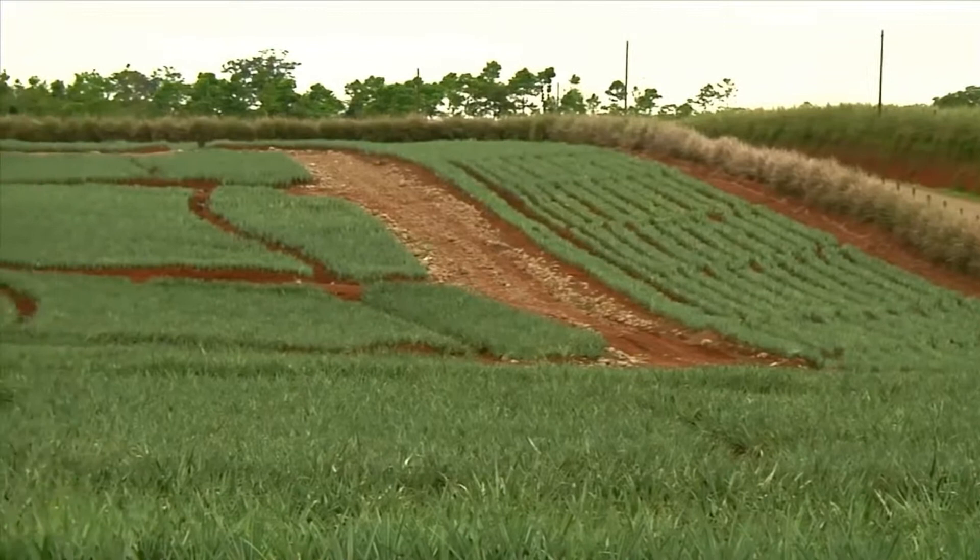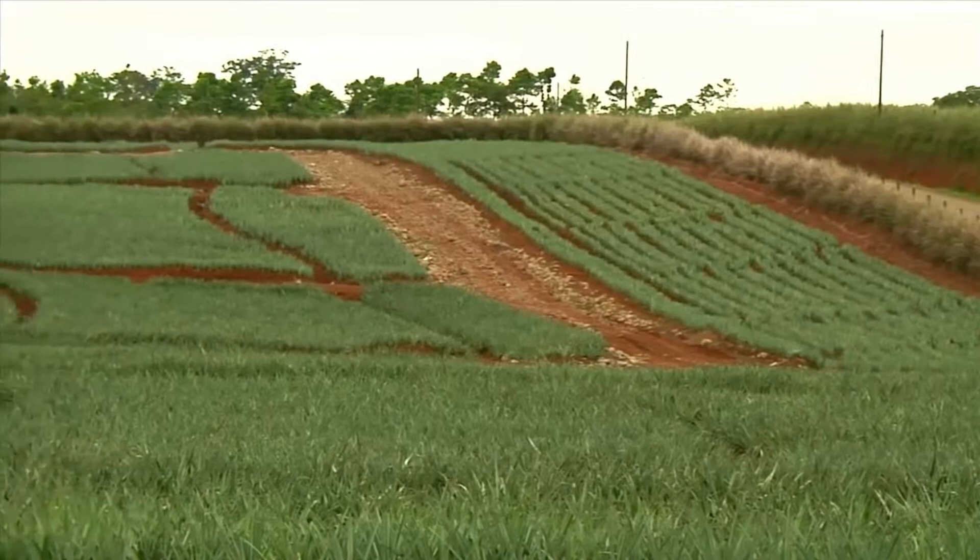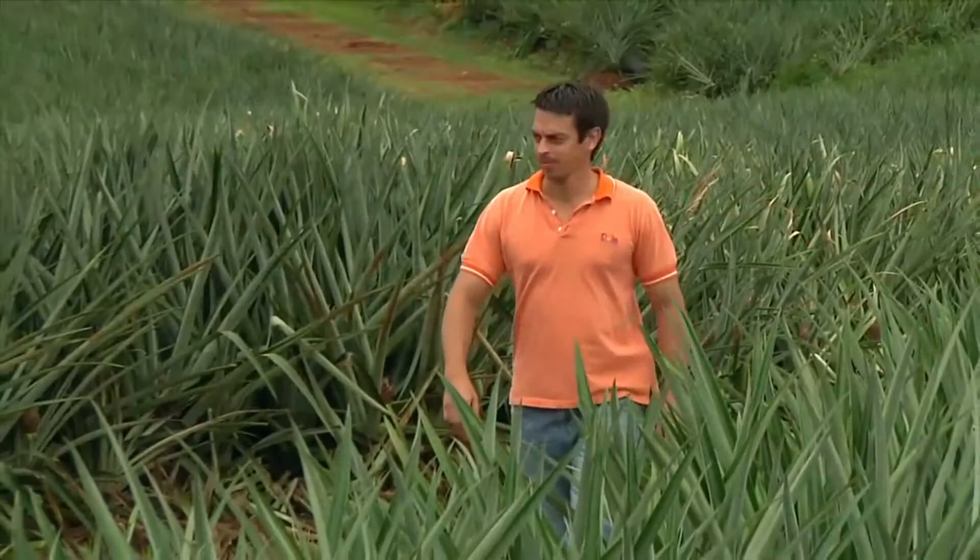The pineapple fields have been split into blocks. The respective blocks are divided among the workers. While the harvest is underway, the foreman inspects the next blocks to be harvested.